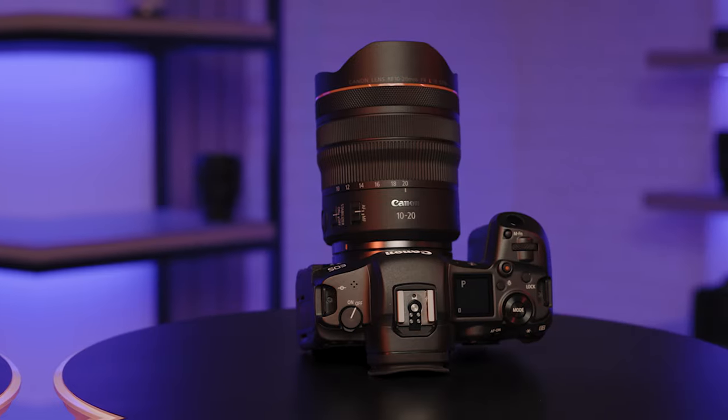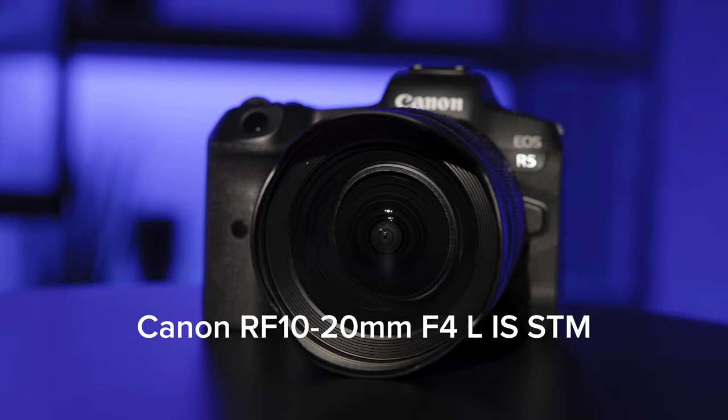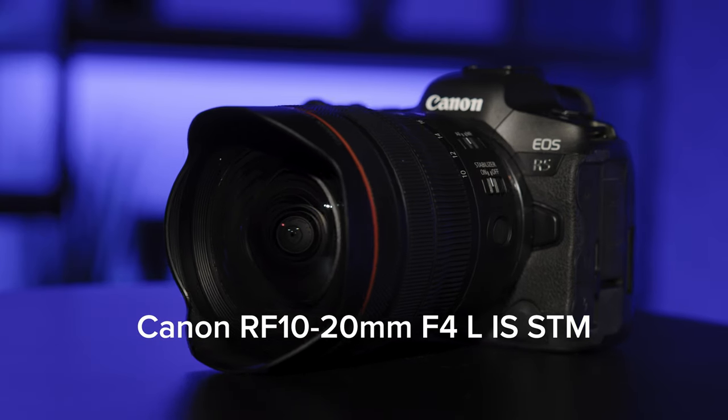The RF 10-20mm F4 L IS STM is an absolutely stunning achievement aimed directly at Canon's serious enthusiast customers and pros alike. I'll close where I began: if you love the visual power of ultra-wide angle, you owe it to yourself to see this incredible lens. For Canon USA, I'm Rudy Winston.